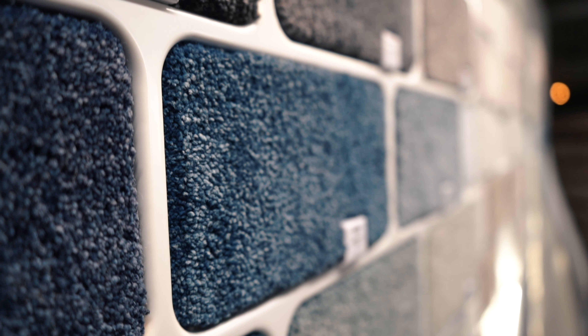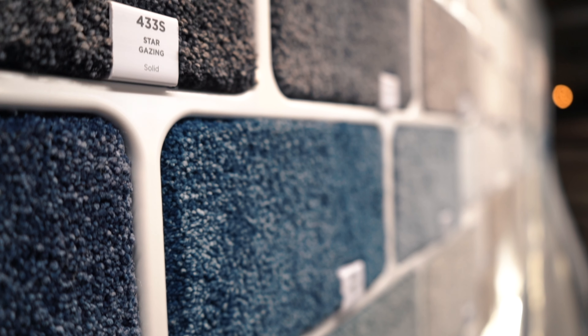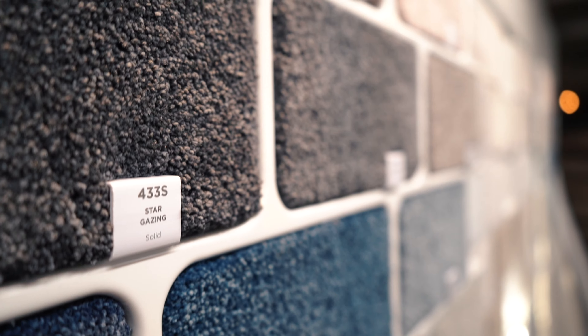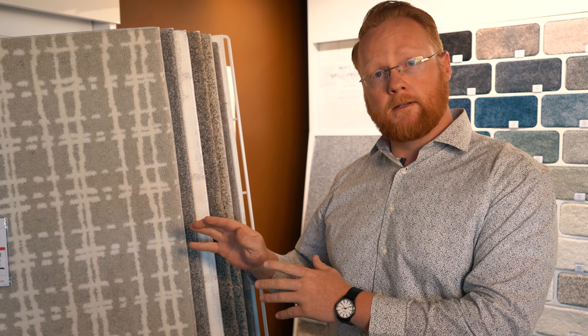If you want a color that truly pops and really has great clarity, polyester is the winner. It has many colors and options that really let the color and the look shine through. Nylon, however, has a very unique and tailored look because most patterns are made in a nylon fiber because of its durability. So if you want a tailored, upscale look, nylon is the way to go.